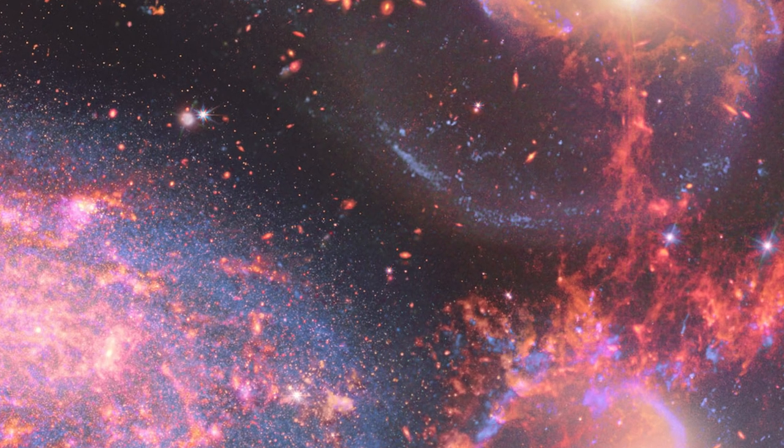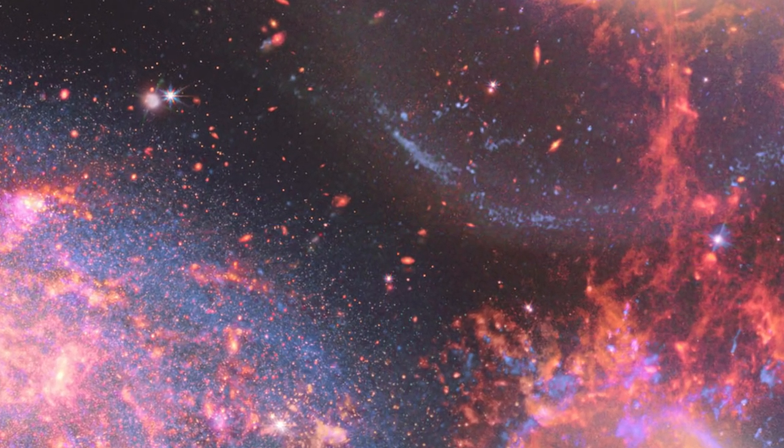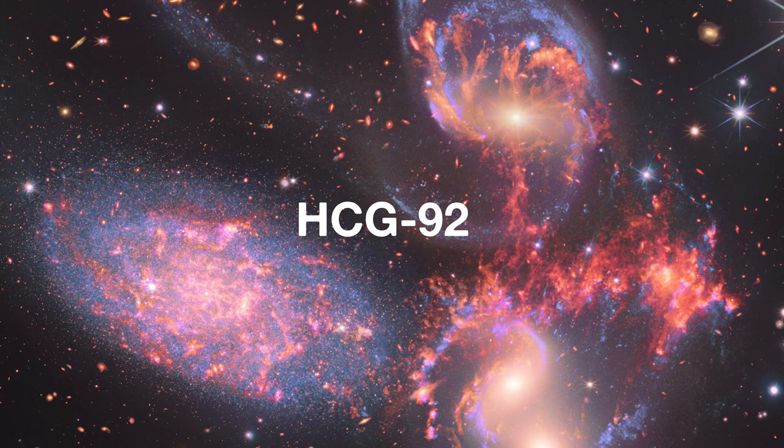Webb captures huge shockwaves as one of the galaxies, NGC 7318b, smashes through the cluster. Together, the five galaxies of Stefan's Quintet are also known as the Hickson Compact Group 92. Although called a Quintet, only four of the galaxies are truly close together and caught up in a cosmic dance.